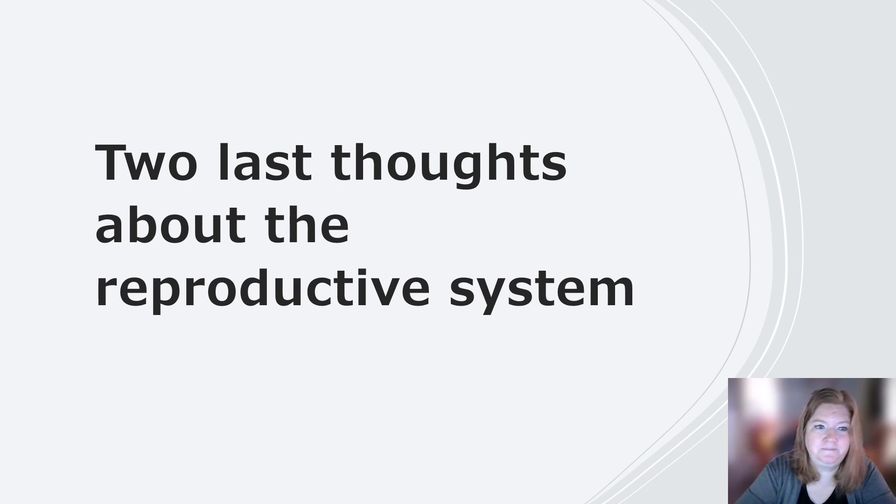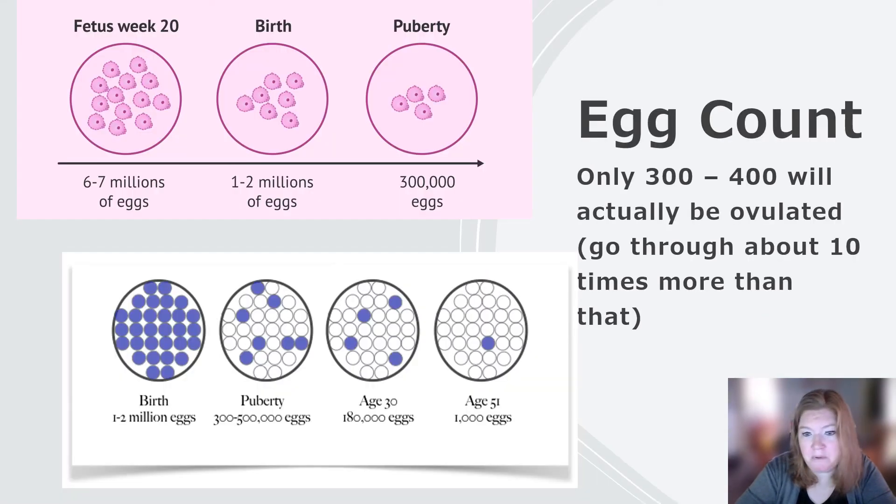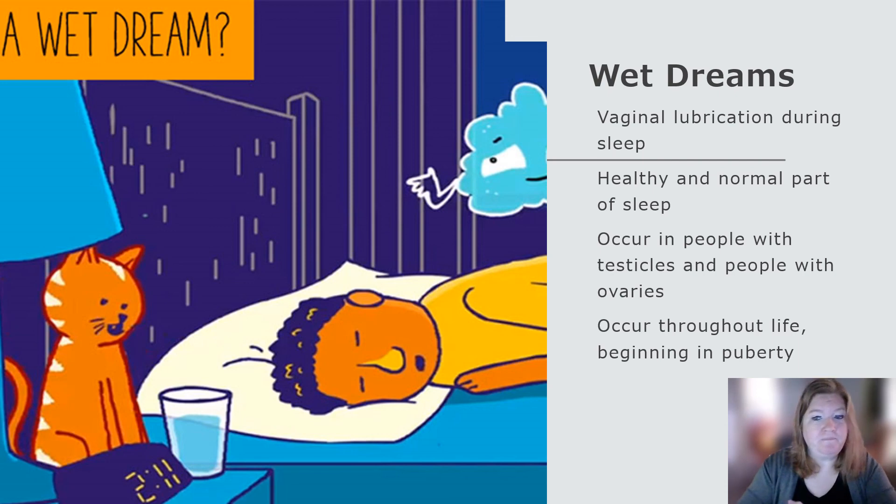Two last quick thoughts. Egg count: at birth, a person with ovaries has about 1 to 2 million eggs. By puberty, only 300 to 500,000. By age 30, about 180,000. By age 50, about 1,000. These are just estimates. Only about 300 to 400 are actually going to be ovulated over a lifetime. Typically about 10 times more than that are prepped for ovulation each cycle — 5 to 10 get ready, and then one is chosen. And wet dreams: you can wake up to vaginal lubrication — this is a healthy and normal part of sleep. It occurs in people with testicles and people with ovaries, throughout the lifetime, beginning in puberty.